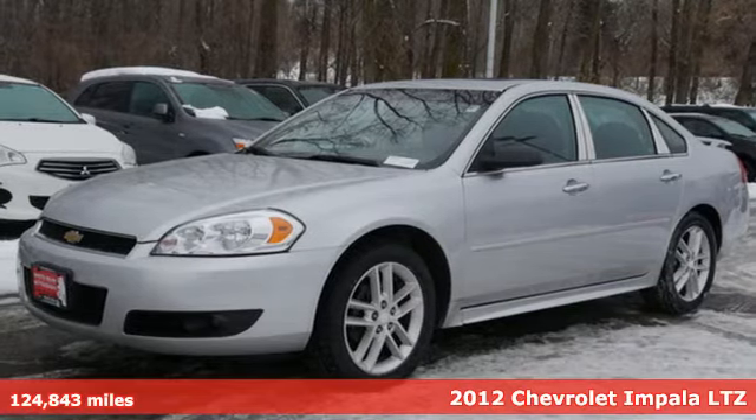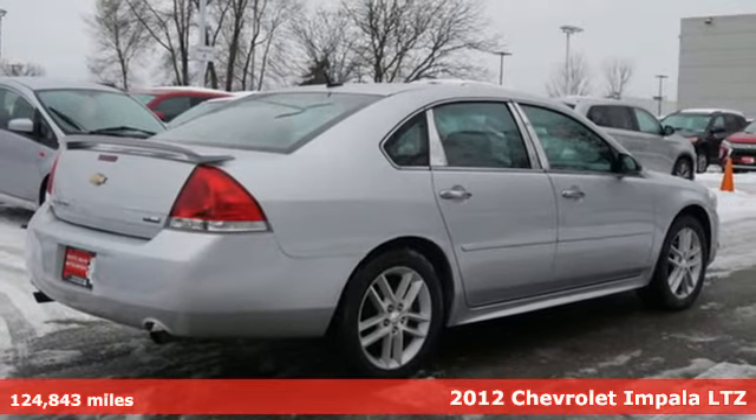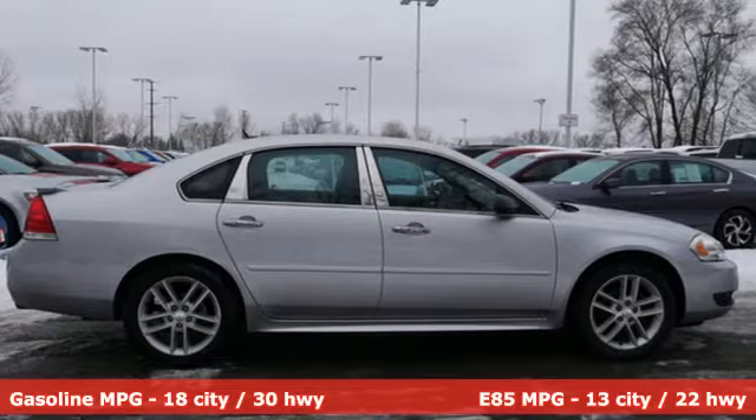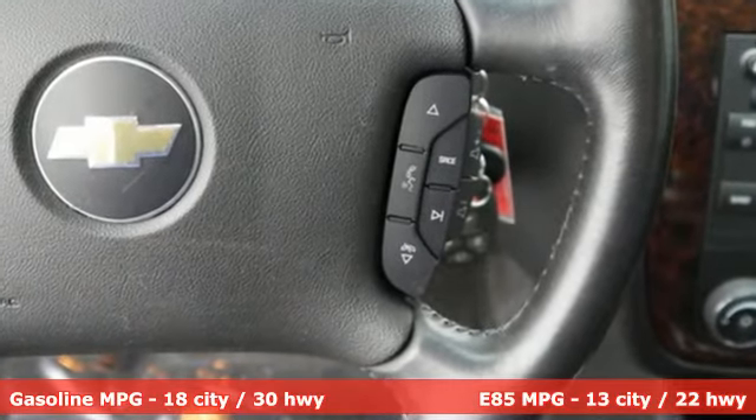It's a 2012 Chevrolet Impala. The exterior is akin to an athlete in a well-tailored suit, with perfect lines that show off the strength beneath. Inside, the perfect fit continues, with room for five and everything you need to take with you.